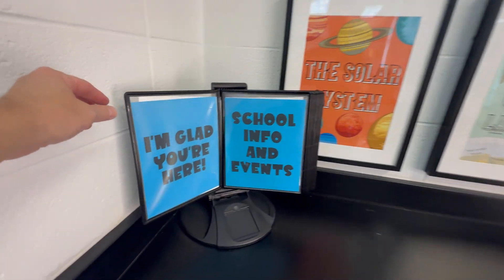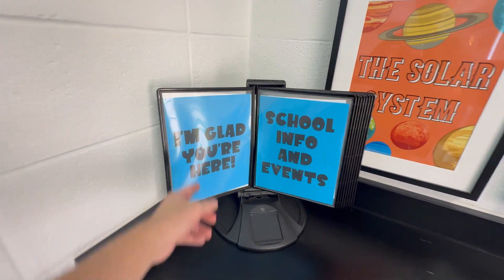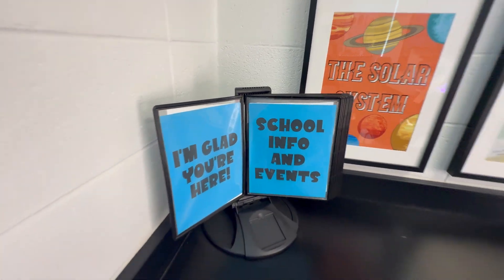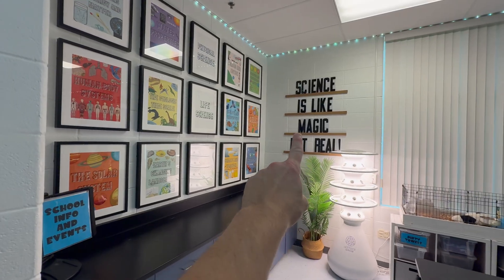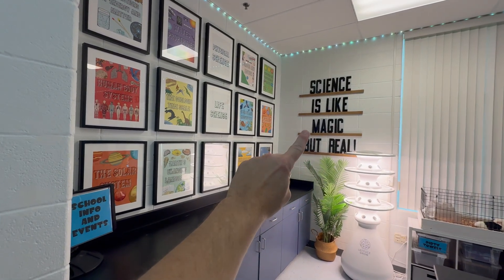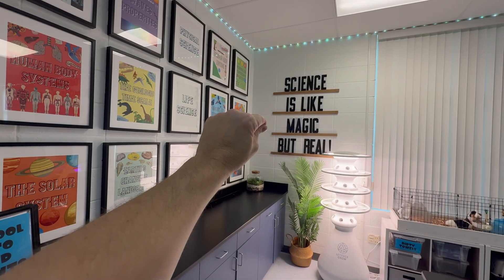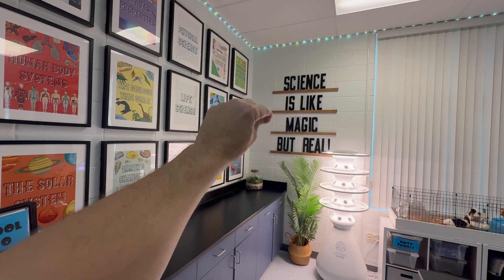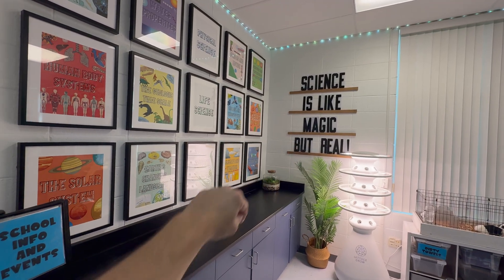This is where I put school info and events — like football schedules, cafeteria lunches, all that. I'm not going to show it because I like to keep our school private, but it's for students. The 'Science is like magic but real' sign is something people ask about all the time. I bought these letters on Amazon and they're in my storefront. They are expensive, so maybe find a cheaper version, but this was the cheapest I could find and I like how big it is.